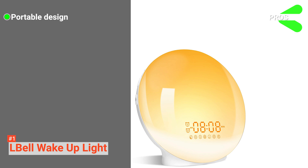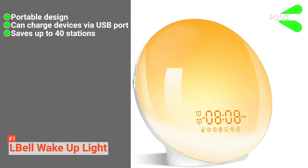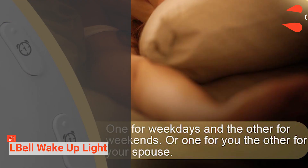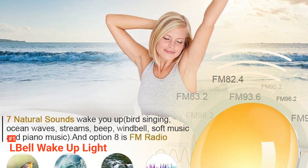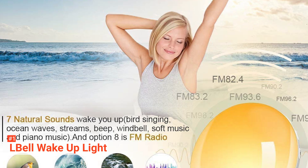Its pros are: it has a portable design; you can charge your devices through the USB port; it can save up to 40 radio stations; and it is also a wake-up light, complete with alarm and sleep aid features. However, the cons are: it doesn't have a Wi-Fi connection, and the time display is quite small. If you are after a device that can provide practicality and multifunctionality, the L-Bell Wake Up Light should be a good pick for you.